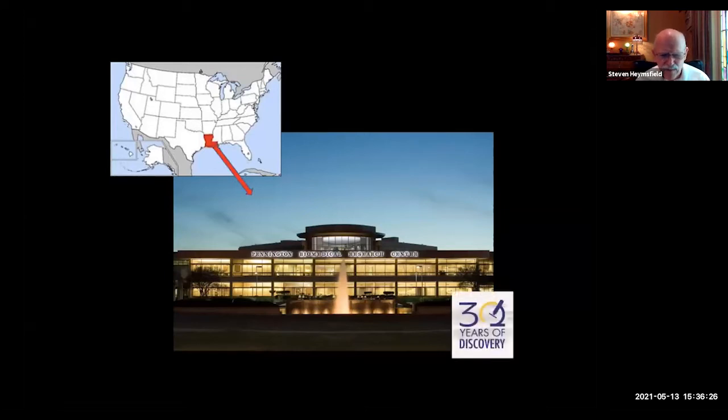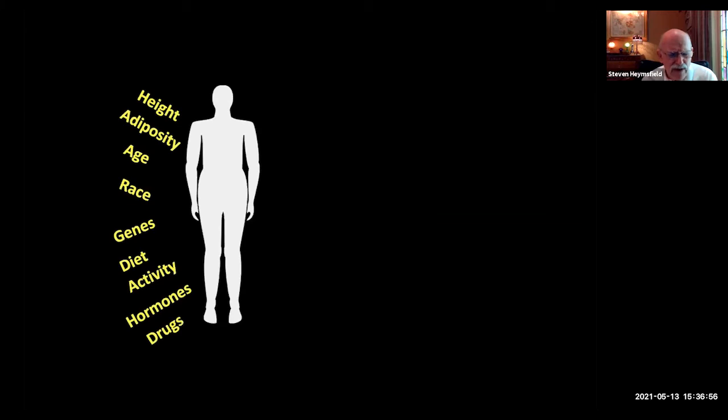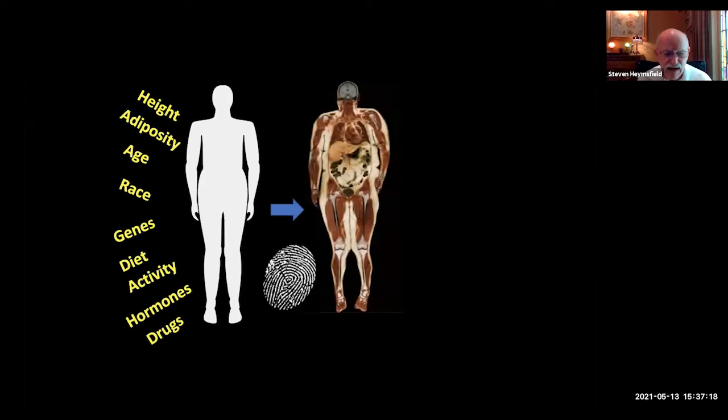We all know that body shape has a strong influence on health. Our current shape indices — the apple and the pear — are very simple human phenotypes that relate to health risks. These simple phenotypes are useful, but they're giving way to something more complicated. A person's body shape is really determined by multiple factors: height, adiposity, age, race, genetic factors, diet, activity, hormones, drugs, and so on.